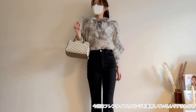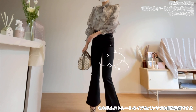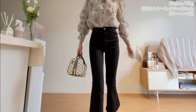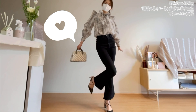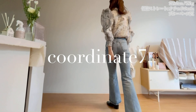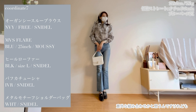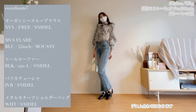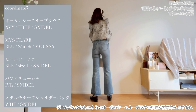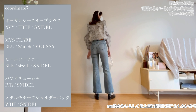If you don't wear the outfit, you can't wear the outfit! If you wear the outfit, you can wear the outfit! I'm wearing skinny pants, but I'm also wearing straight pants. I'm wearing white pants.